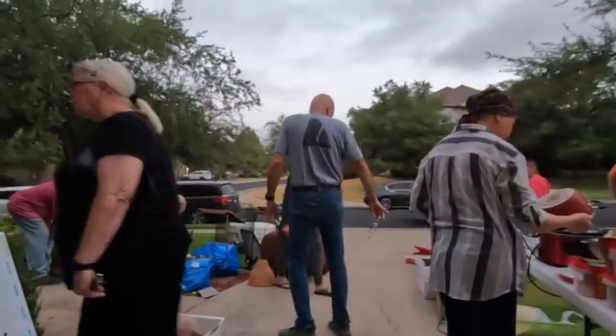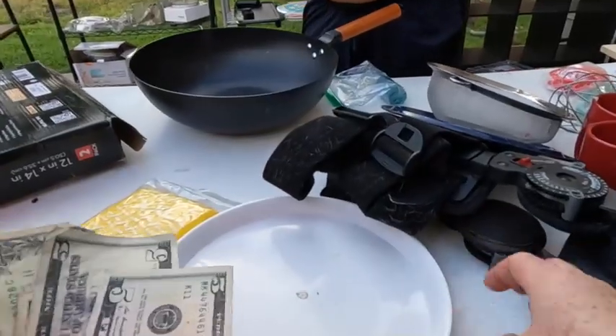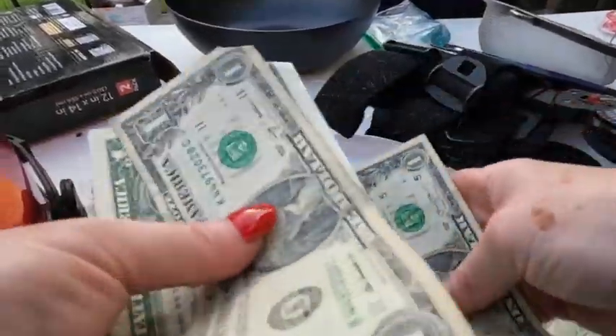We had a garage sale and I'm going to share with you 10 tips to make sure that you have a super successful and profitable garage sale.